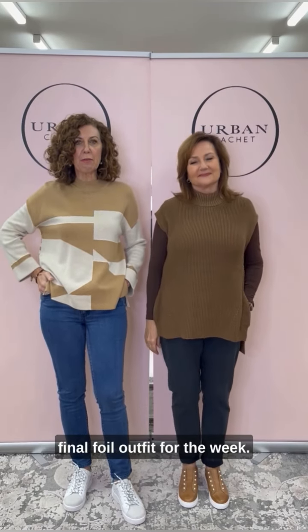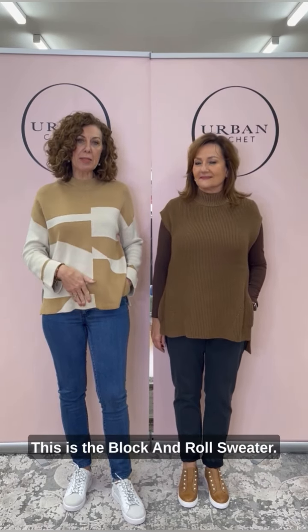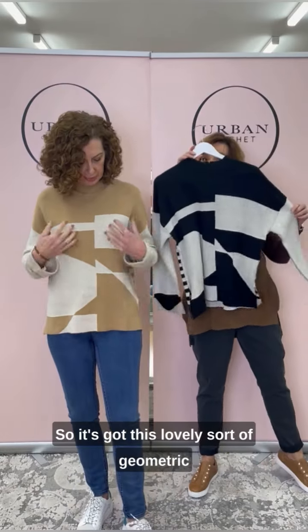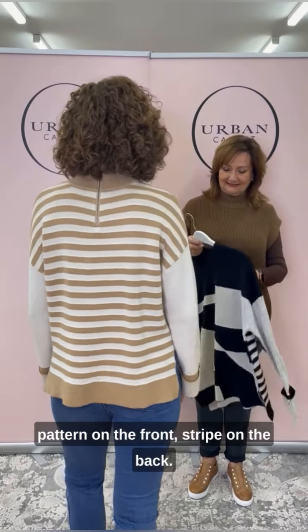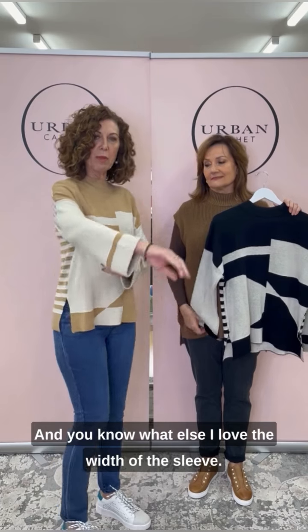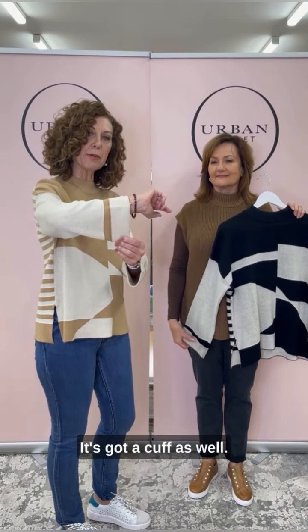Here we are with our fourth and final foil outfit for the week. Still in this lovely viscose cotton — this is the Block and Roll sweater. I've got the caramel winter white on in the small. It's got a lovely geometric pattern on the front, a stripe on the back, and a little zip detail. Really love it — and the width of the sleeve has a little bit more room with a cuff as well, great for layering.